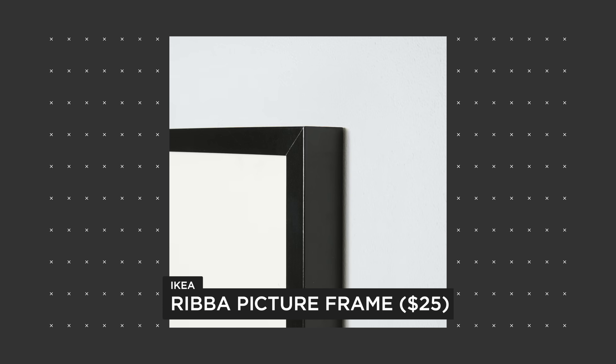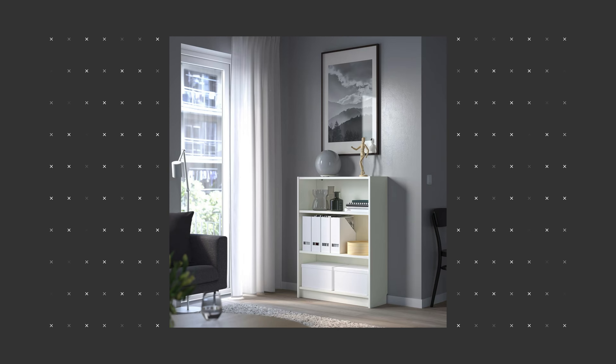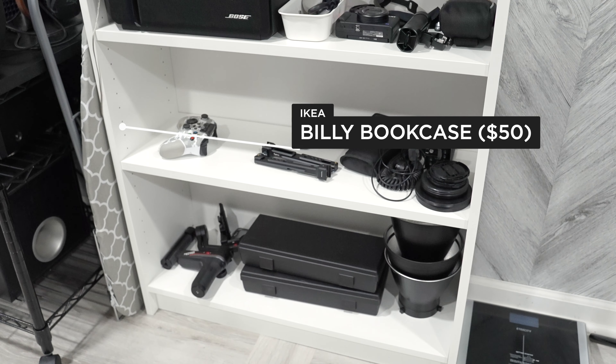Speaking of pictures, you can also get these picture frames. What I like about these is that you can print your own pictures and use them. Combining your own pictures with a big frame like this looks really nice.